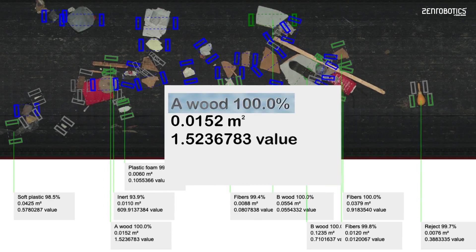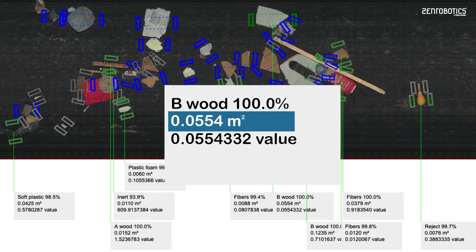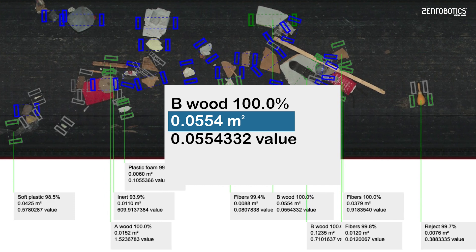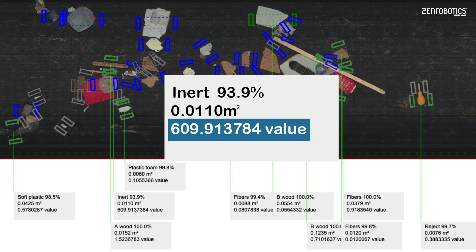From this pick, the robot is 100% certain that this is A Wood. From this pick, the robot has measured the B Wood's piece size to 0.0554 meters squared. With this piece of inert, its value to the customer is much higher than other material types. It was picked without question.